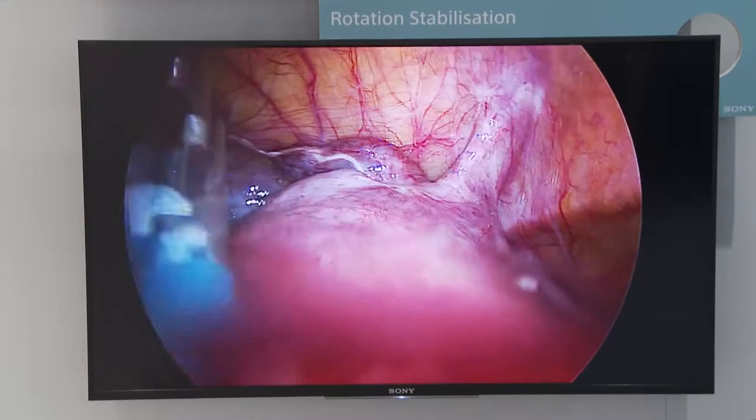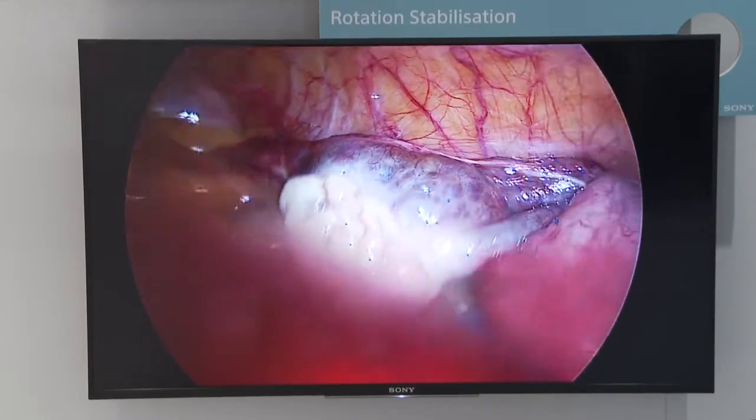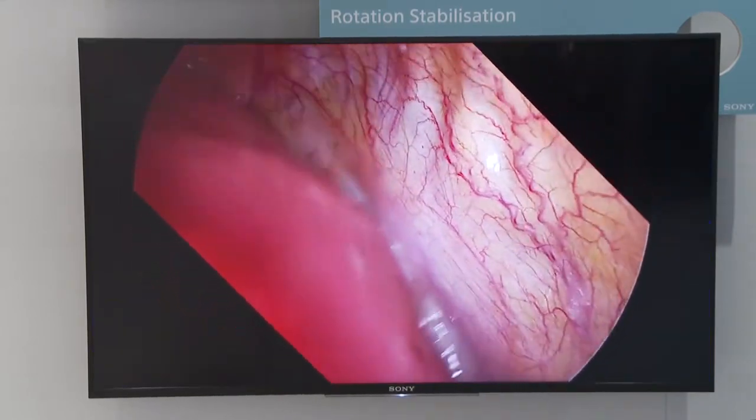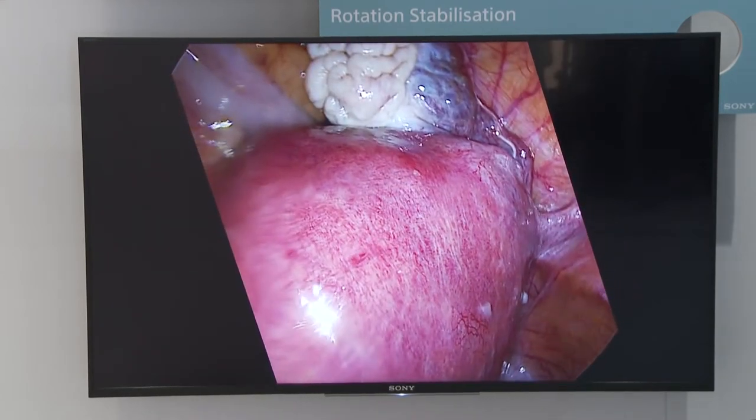This is our smart innovations area. Using our video over IP Nucleus platform, we are showing how customers could implement new real-time image processing technologies that we are developing — for example, smart apps that can continuously stabilise the endoscopic image regardless of how the endoscope is rotated, or how targeted parts of an image can be highlighted, tracked and viewed in real-time.